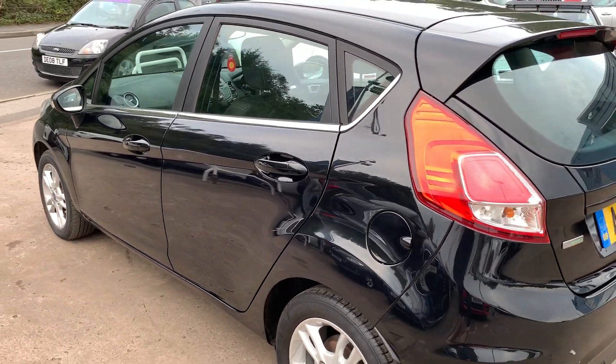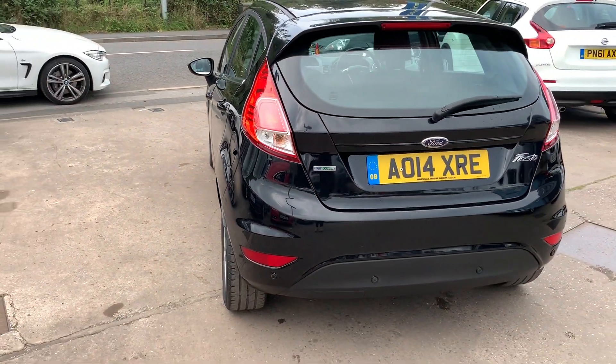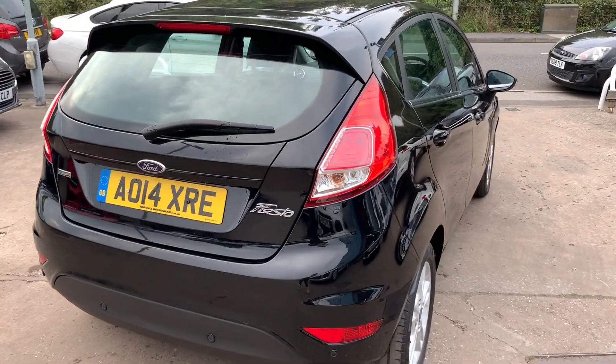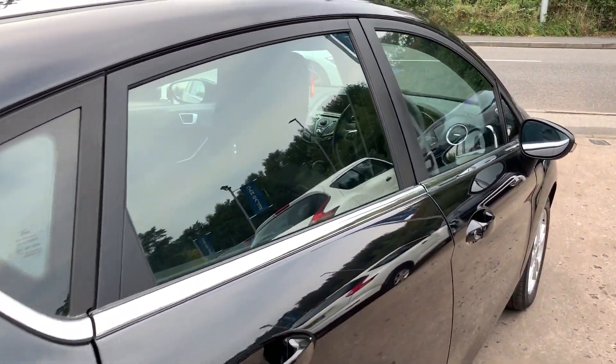It's a 5-speed, with rear parking sensors, heated front windscreen, radio CD player, an auxiliary port, a USB, Bluetooth, voice command, and remote central locking with two remote keys. The car has a full service history and road tax is exempt — £0.